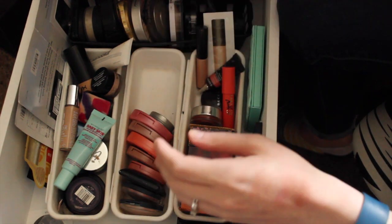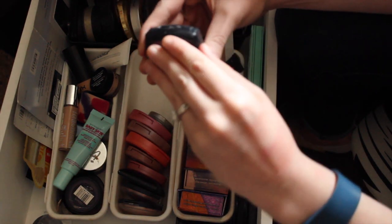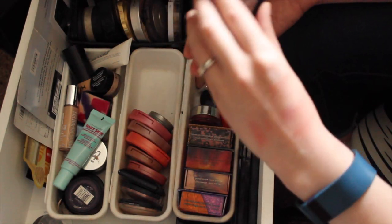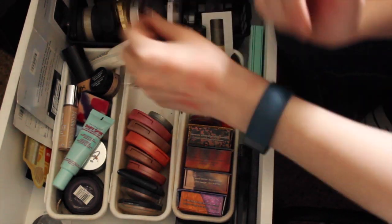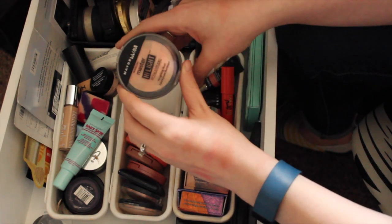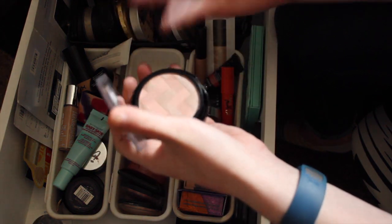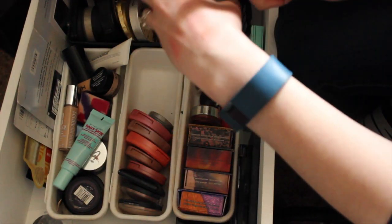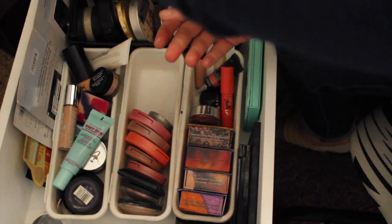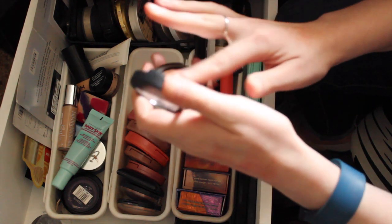That cut down that section significantly, which is good. I have a NYX blush in Mocha — it's pretty but I never wear it, so I think I'm gonna get rid of that one. The other one I want to get rid of because I never wear it is the Maybelline Master Highlight by Face Studio highlighting blush in Nude. Everybody was talking about these when they first came out. It's pretty enough but I have so many other highlighters that I reach for, so I can get rid of that one.